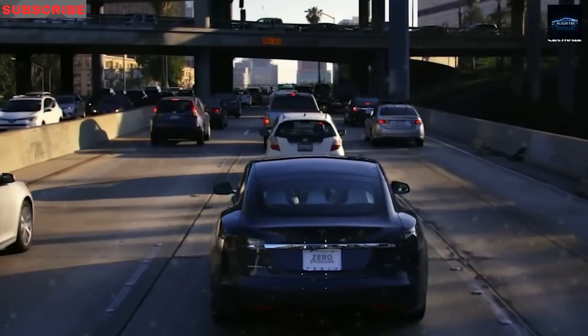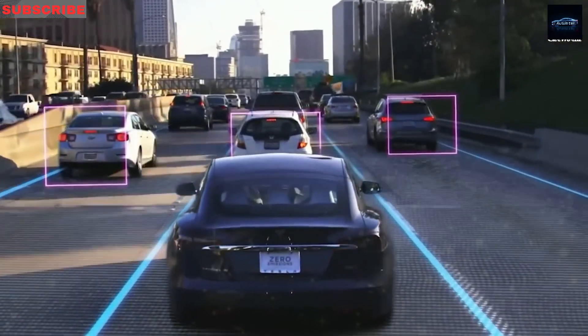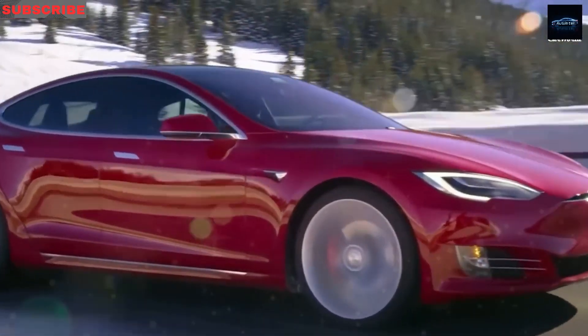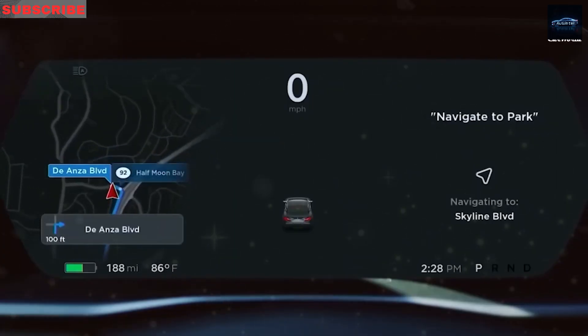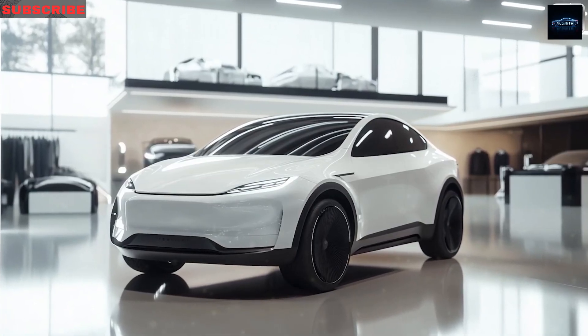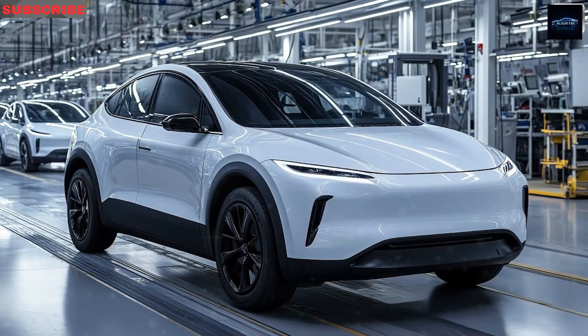Why should we believe the Model 2 is so wallet-friendly? Insiders whisper the base price could land at a jaw-dropping $25,000. The federal tax credit for EVs under $55,000 shaves off $7,500, turning a $25,000 car into $17,500 — less than a fancy gaming setup. States like California toss in up to $2,500, while New York and Texas chip in around $2,000. Stack the best deals, and the price plummets toward $15,000, cheaper than a used car with more miles than a rock band's tour bus.